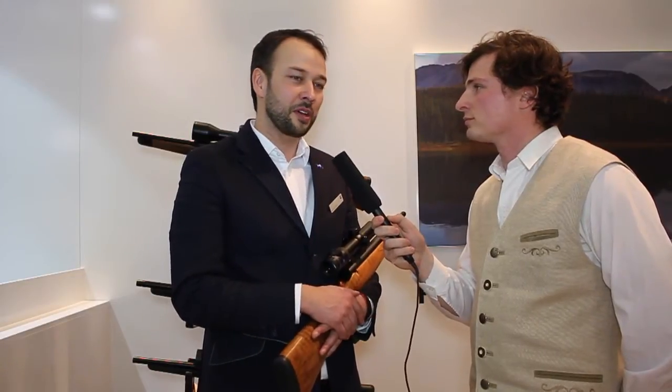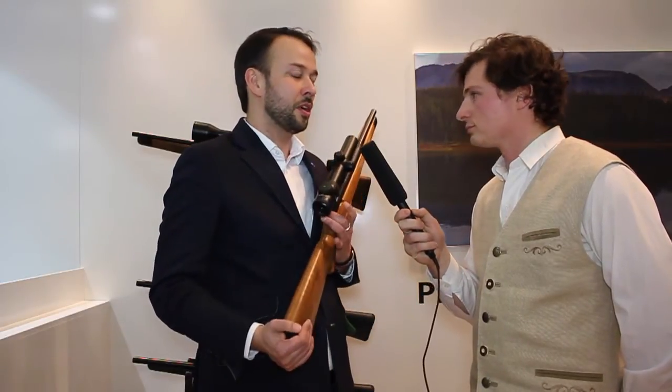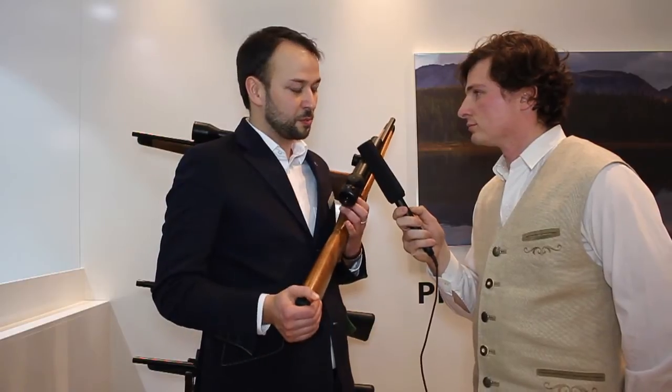Hello and welcome at the Zeiss booth at IWA 2015. I am Armin Dobat, I run the marketing on the hunting side for Zeiss. And I would like to take the chance to introduce you to a new product which is presented at this show.